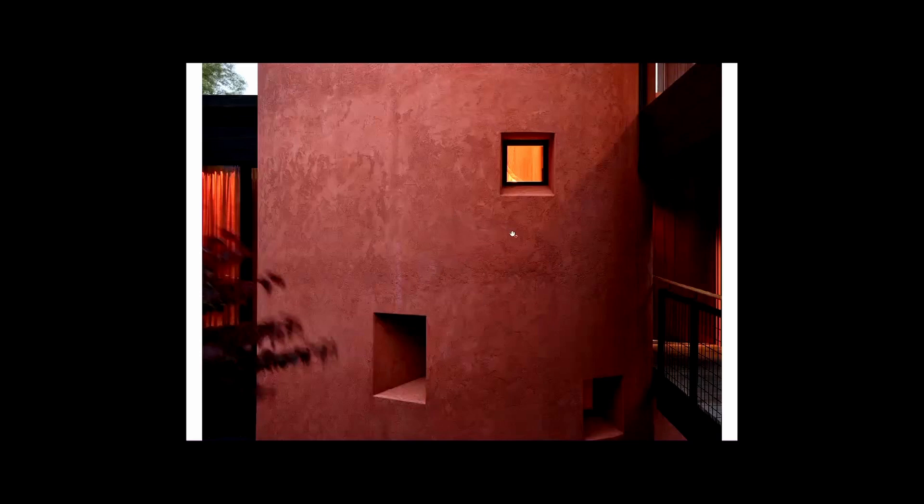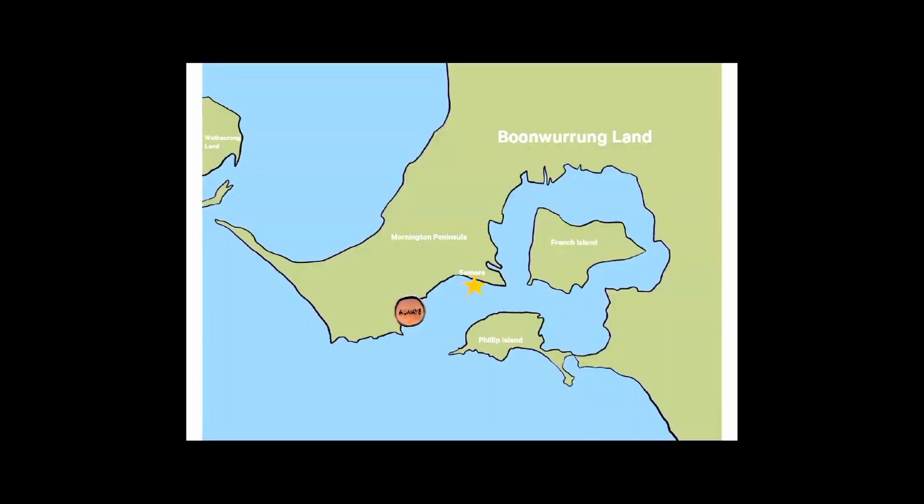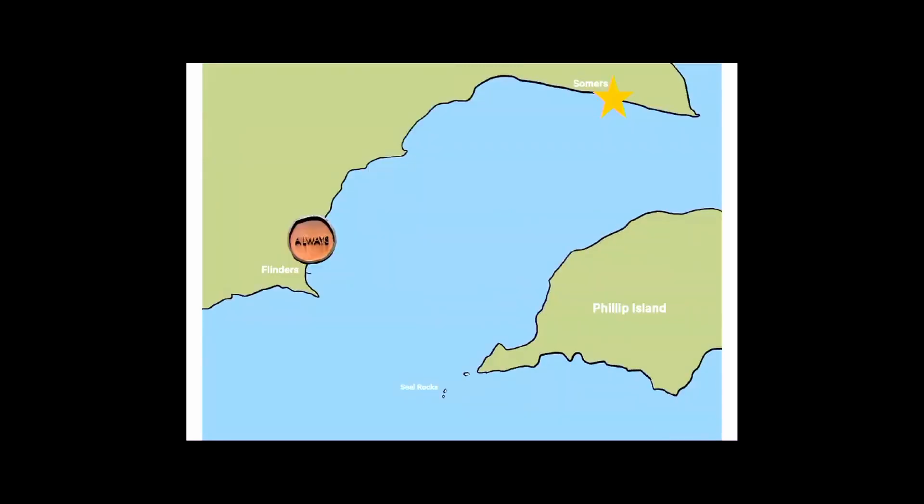We're presenting it fresh, but let's try and make this quite particular to interiors. This house is in Somers and it's on the lands of the Boomerang people, so we'd like to acknowledge them before we kick off, because it's a very special piece of country. Another family member's house, called Always, sits just across the bay, and there's another extension to that in Somers — you can see where it sits just north of Phillip Island.